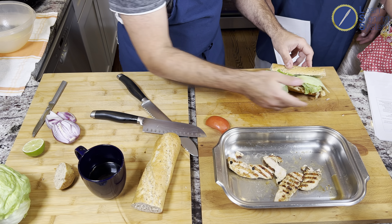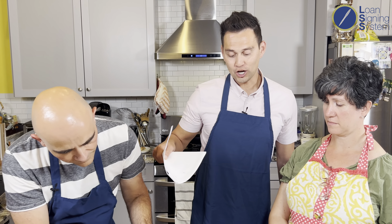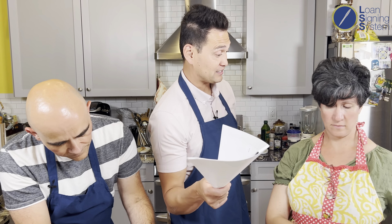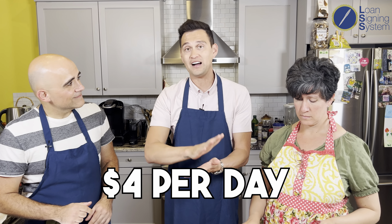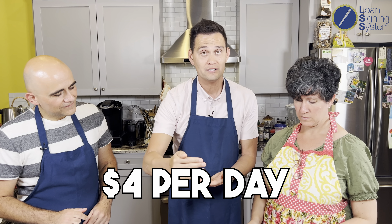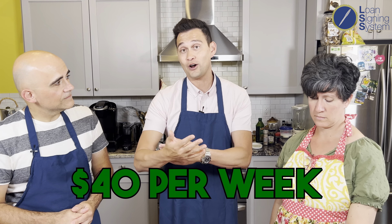There it is — $2.93. This cost $2.93 out the door including taxes. This is why you need to be meal prepping. We've done four meals today. You can save $4 to $5 every single meal. Do that twice a day and you save $8 a day, $40 a week, $160 a month — that could go toward a car payment or offset your gas bills. Things are only as expensive as you make them.